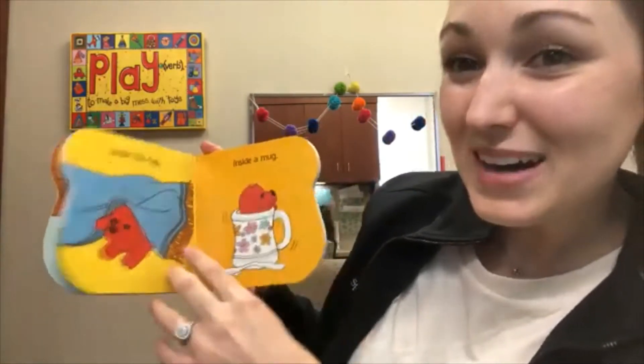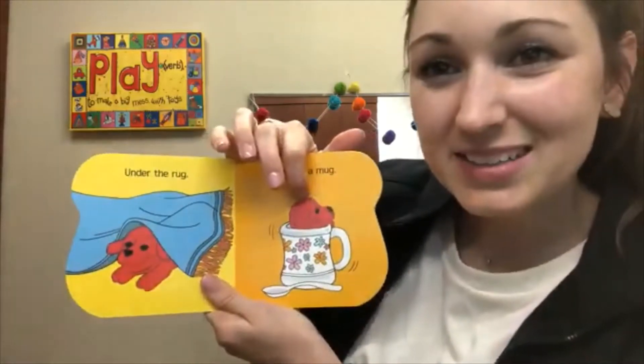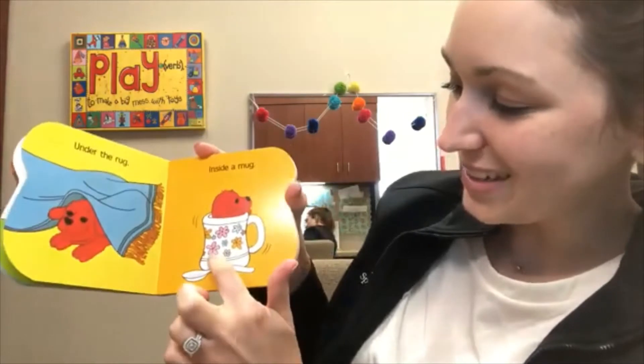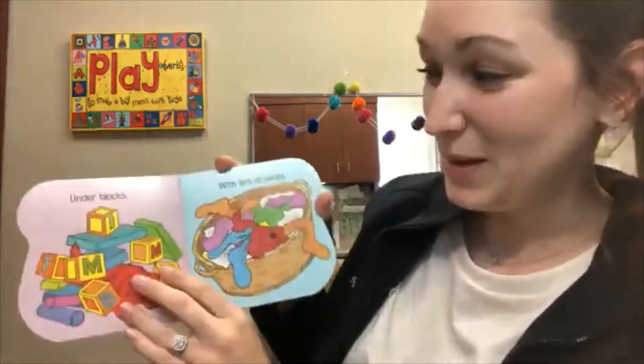Inside a mug. Clifford, he's in the mug. Silly Clifford. Look at that mug — it's got flowers on it. How pretty. Pretty mug.